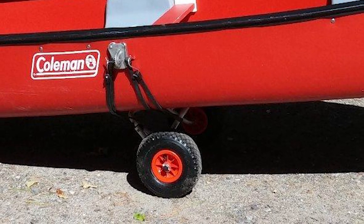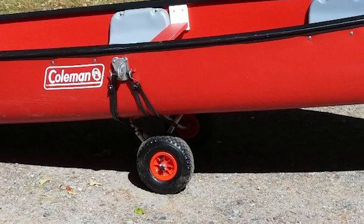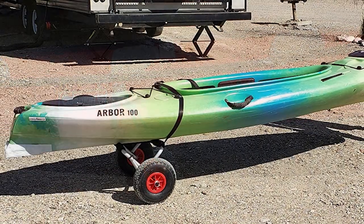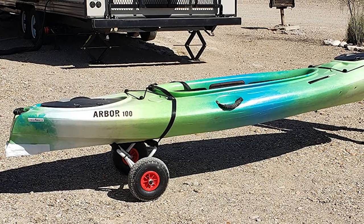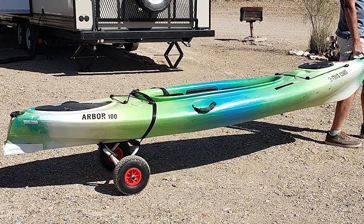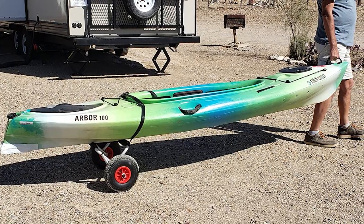Use this ABN Universal Kayak Trailer to cart your kayak, canoe, paddleboard, float mat, or john boat. This ABN Universal Kayak Trailer is constructed from high-strength anodized steel to ensure longevity while also keeping the carrying weight at a minimum.